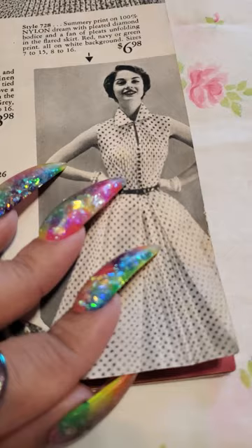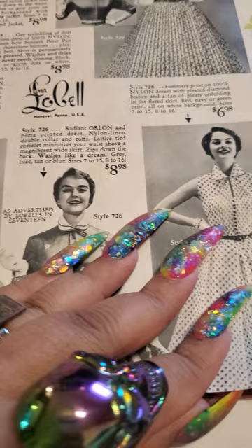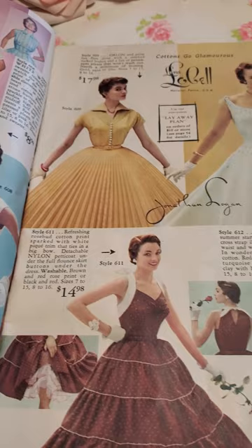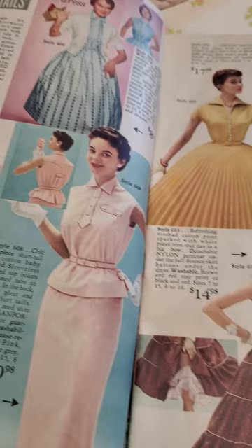As a vintage seamstress, this is a wonderful look into what people were wearing back then. And look at all of the color deliciousness. If you love vintage, this is the catalog for you.